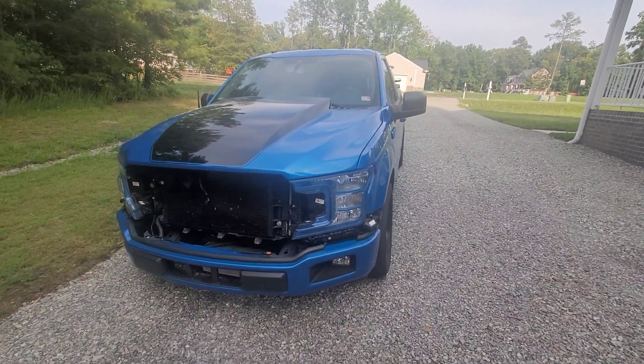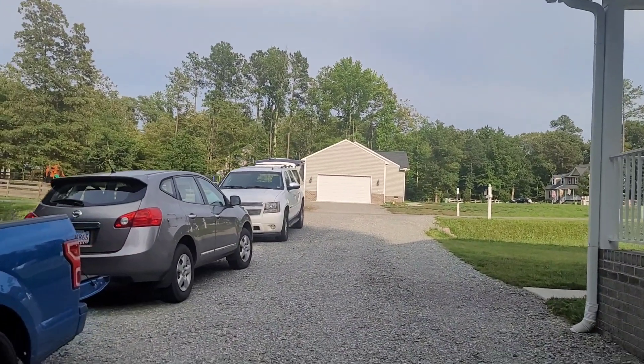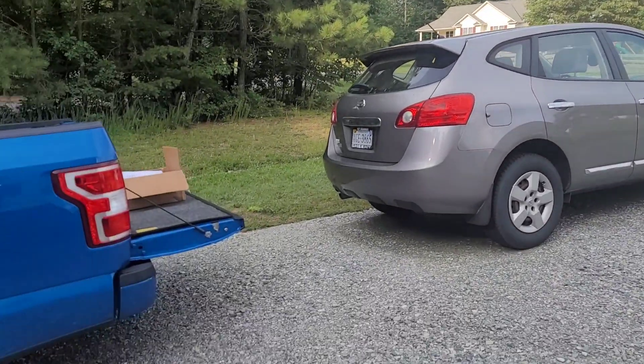Today the Suburban that I'm usually driving decided to throw a check engine code — it's an oil pressure sensor, no big deal, but I just don't want to drive it. I was going to hook the skis up and take them out to the bay, but I don't like driving stuff with check engine codes flashing all over the place. So we're actually going to use the smurf truck, put it back together, hook the skis up — it's Fourth of July weekend so we're going to enjoy ourselves.